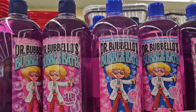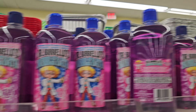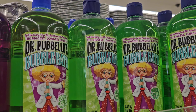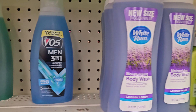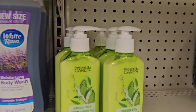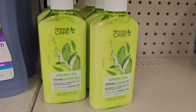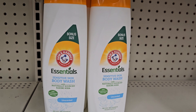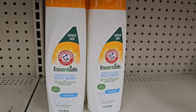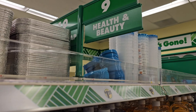We like taking baths — bubble baths. It's good for kids. This one is for men. I have some lotion here — I call it Green Tea lotion. It's not for drinking. These are under health and beauty.